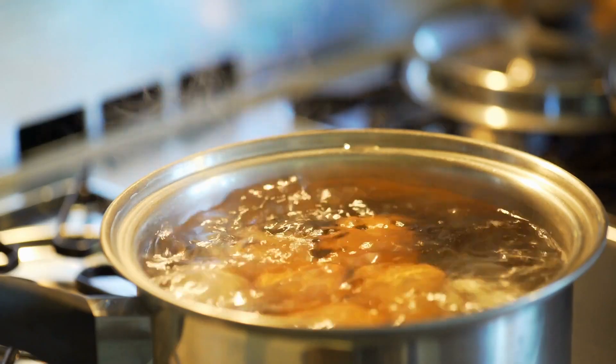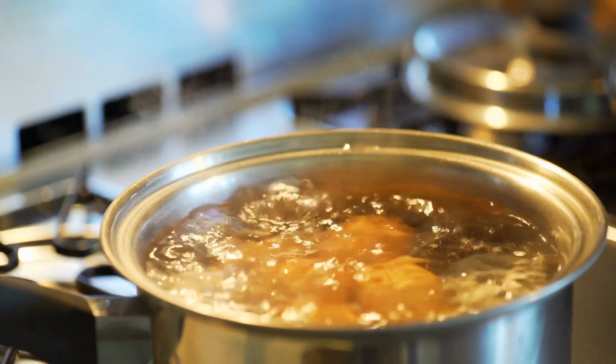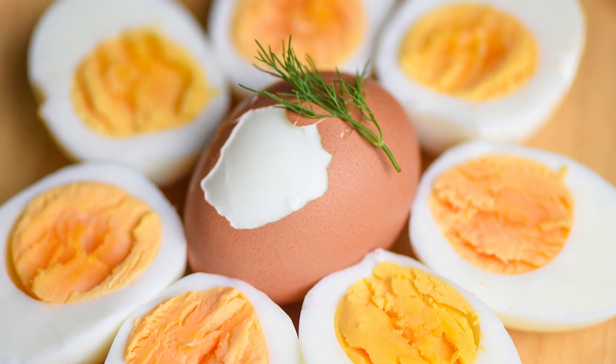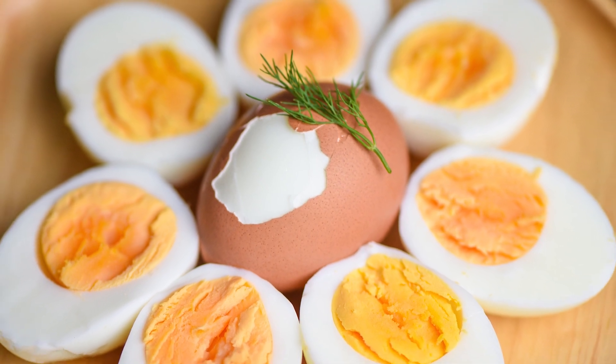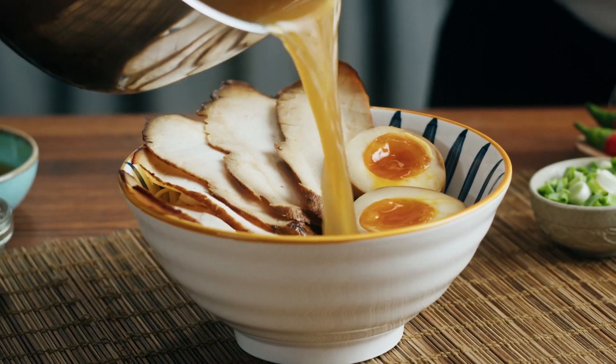If you hard-boil eggs often, it can also be helpful to write the cooking dates on the shell of each egg in order to remind yourself how long ago they were boiled. You now know about in-shell hard-boiled eggs, but what about dishes containing cooked eggs? Does the same one-week guidance apply?